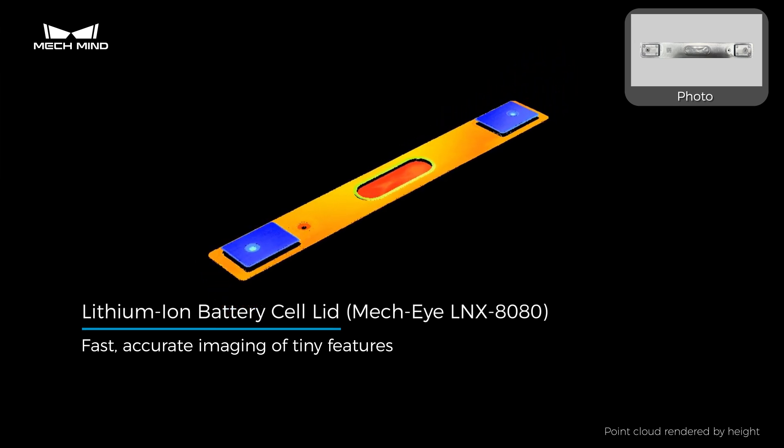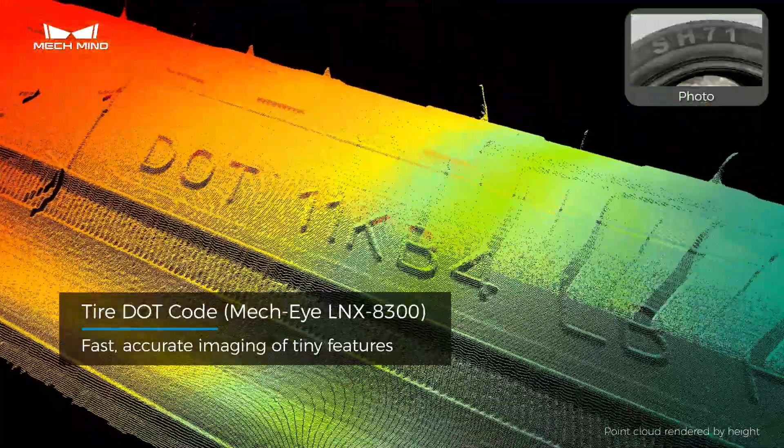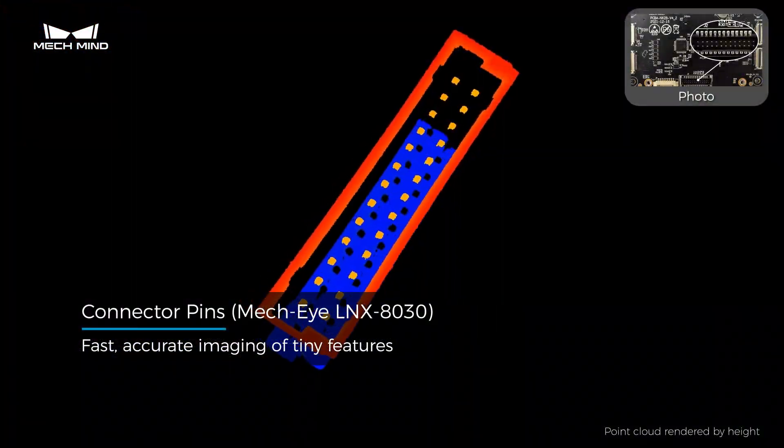This sensor lineup can quickly generate complete, detailed, and accurate 3D data of targets, even for microscopic features.